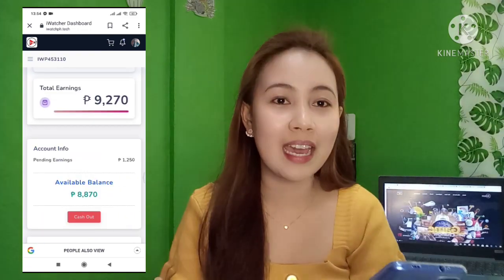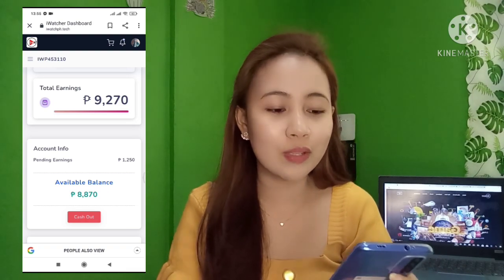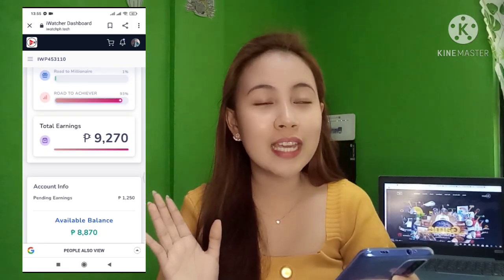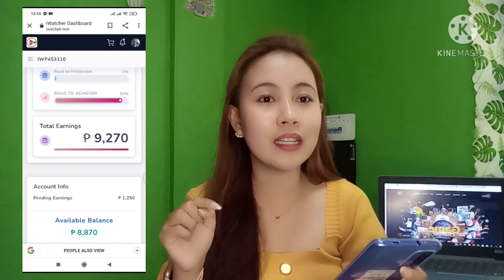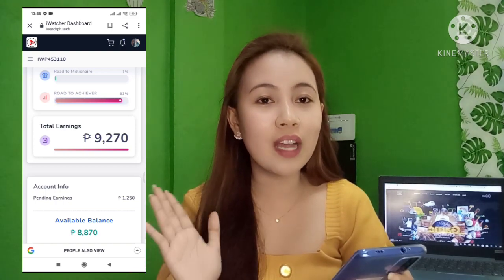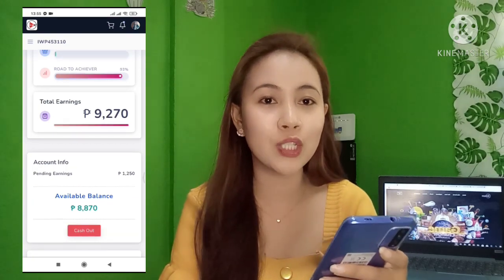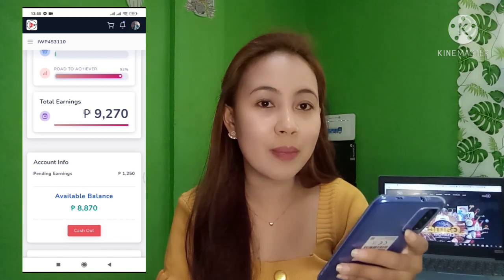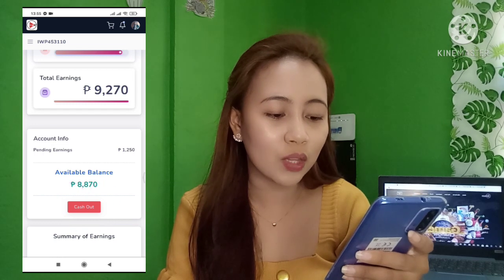You just watch and you earn. There are also 22 ways to earn here in iWatchPH. If you have any questions, don't hesitate to write them in the comment section of this video. This video is focused on the process of payout here in iWatchPH International. You can see the 'Cash Out' button next to the available balance — just click that cash out button.